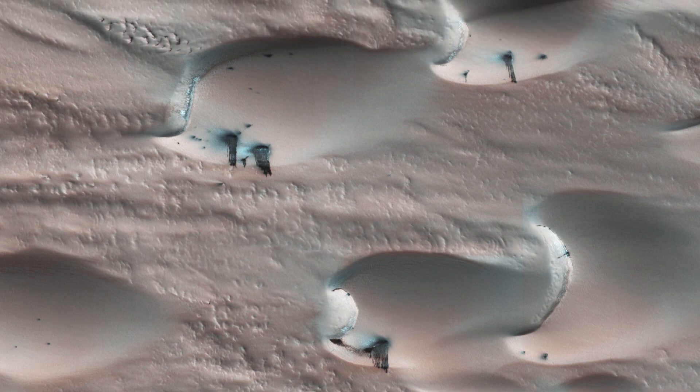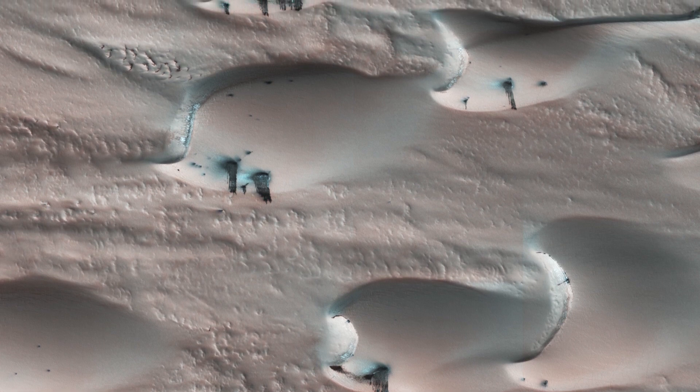The diverse dune morphologies here suggest that the wind direction changes over a very small area.